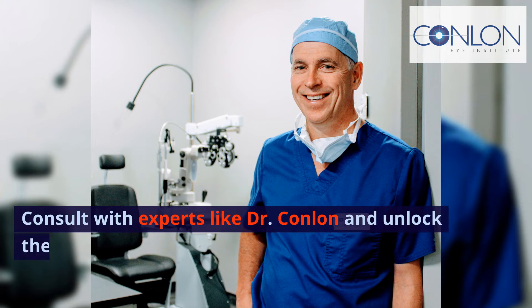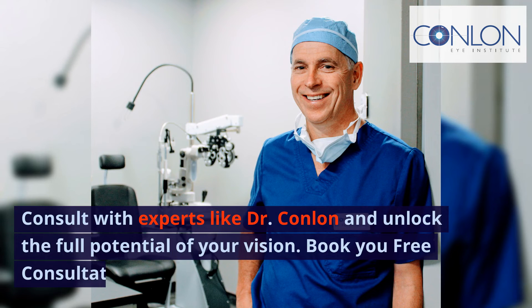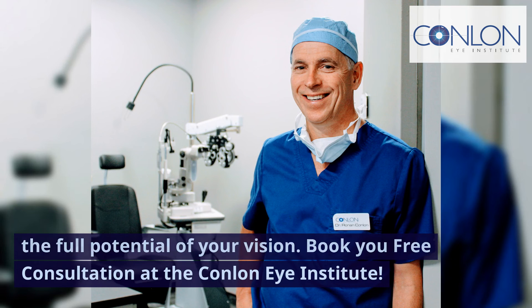Consult with experts like Dr. Conlon and unlock the full potential of your vision. Book your free consultation at the Conlon Eye Institute.